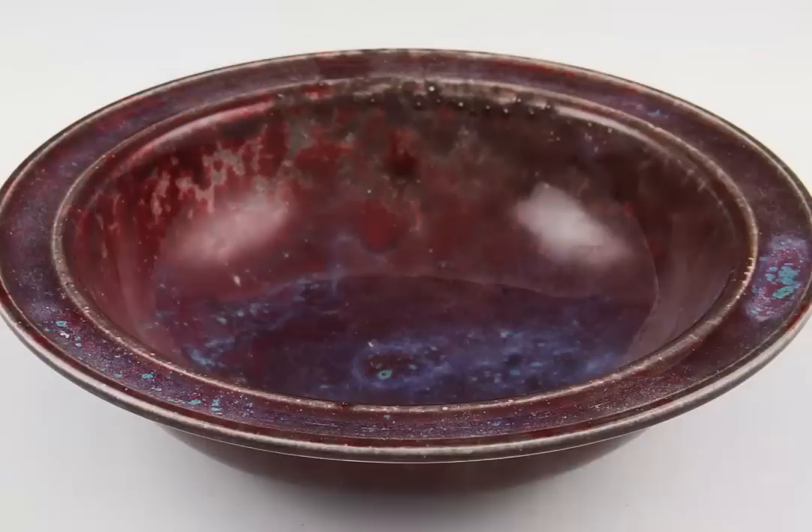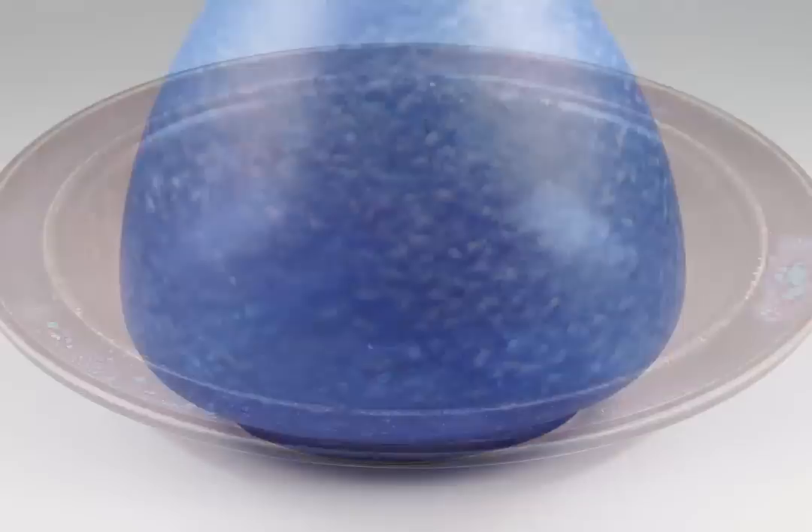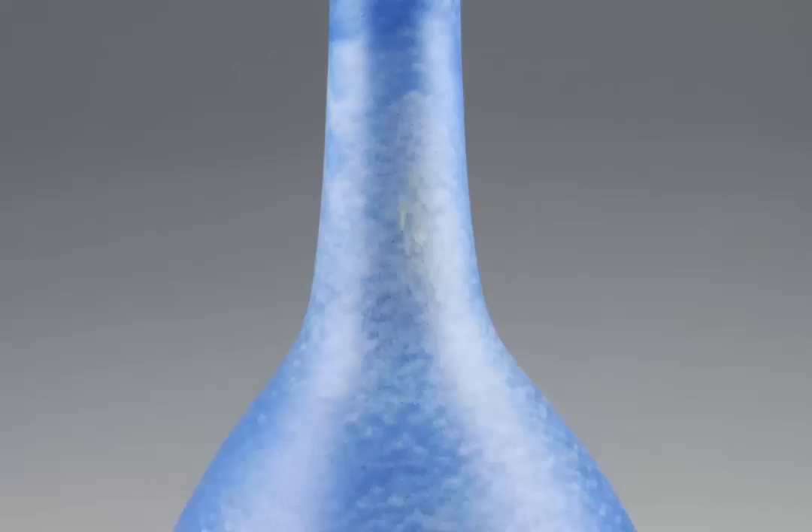I've got some items of Ruskin next to me here. Ruskin pottery is only about 5 or 6 miles up the road from Biddle and Webb. Ruskin pottery is world famous for its glazes. It was founded in 1898 by Edward Taylor.